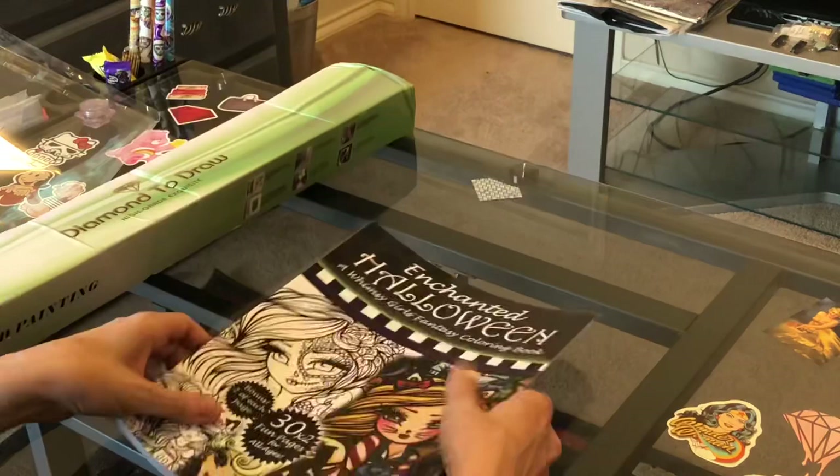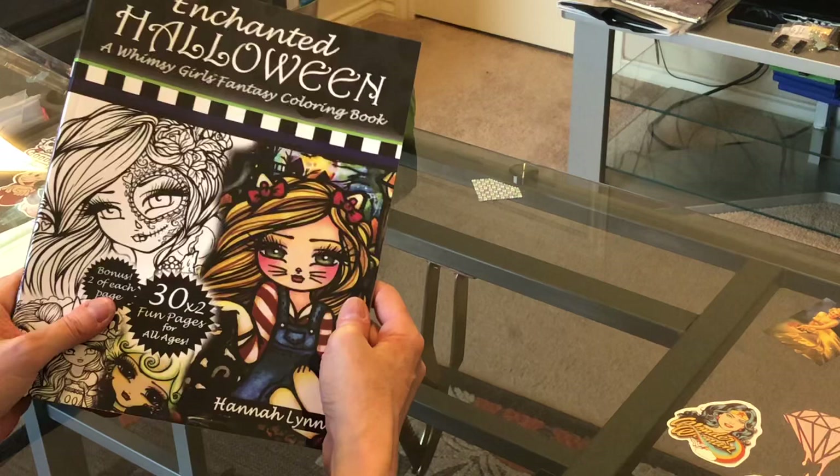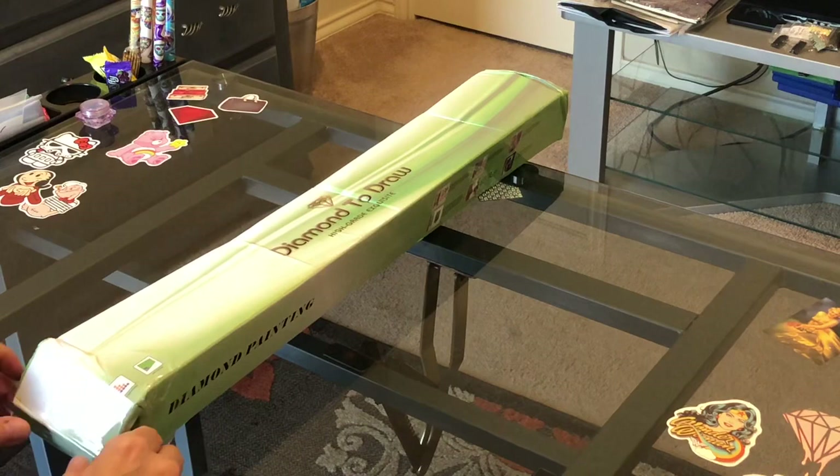I'll be coloring this — I'm going on a crafting retreat very soon, so I'll probably take some coloring books and this will be one of them. That's the Hannah Lynn coloring book. You can go to HannahLynn.com if you're interested in ordering a coloring book for yourself.